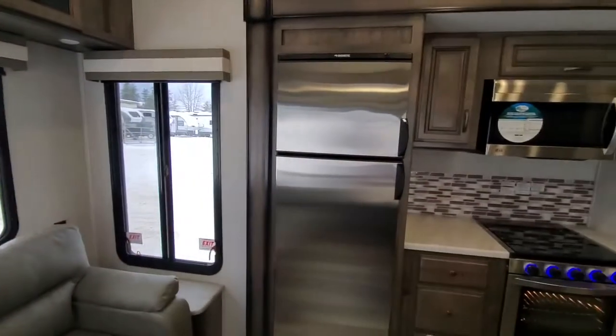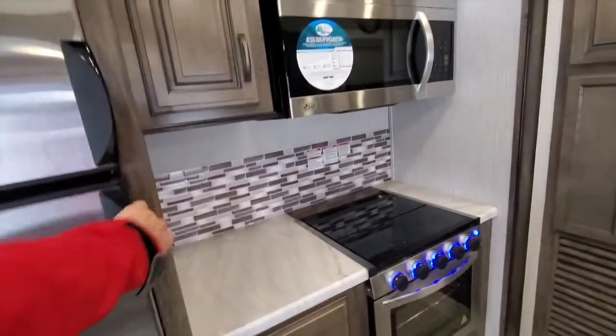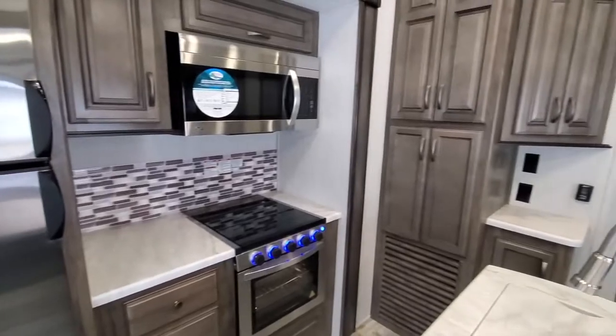With this one you've got the big fridge. You've got your kitchen, pantry, cupboards, and storage.